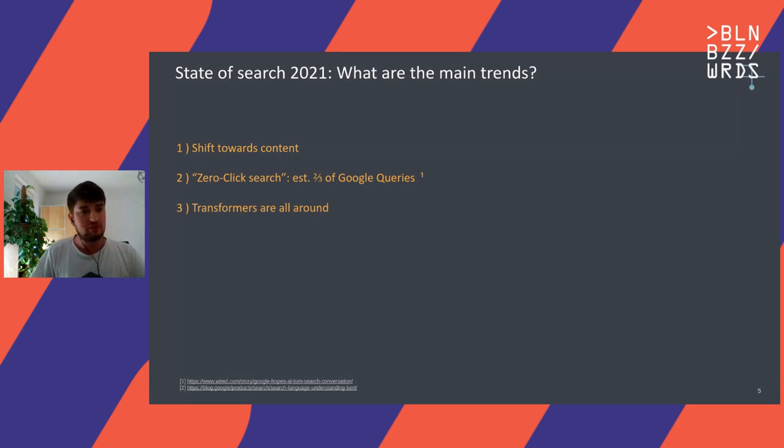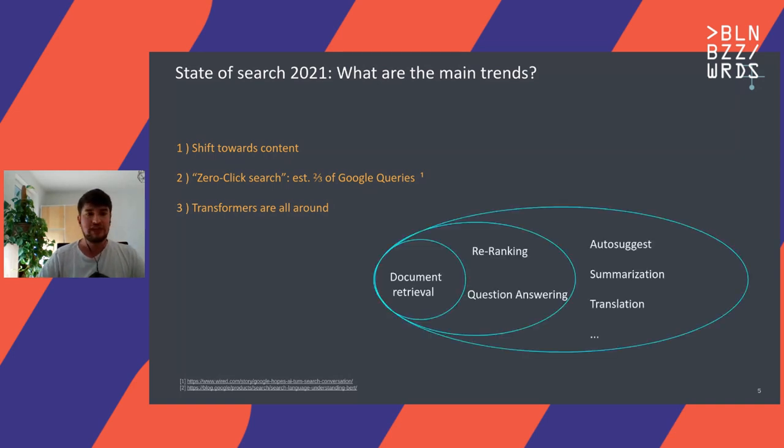If you go a bit beyond that and look under the hood, you will see that transformers are really all around. They're really invading all of these different search features and subspaces of search. That includes really the core of information retrieval — document retrieval and listing a set of relevant documents — but then also more adjacent areas like re-ranking, question answering, and even fields like auto-suggest, summarization, translation, and many more areas that you usually don't bring in connection with search directly, but are now more and more becoming part of it.